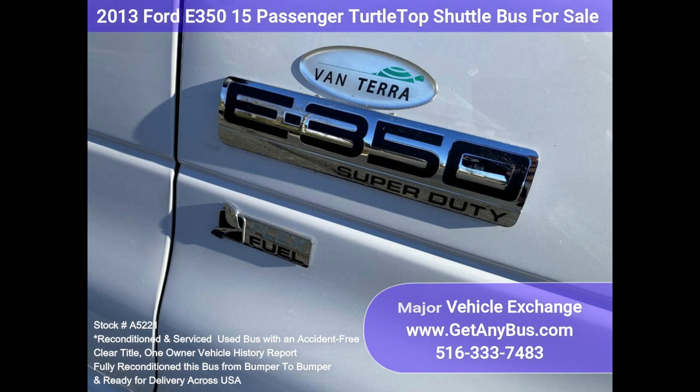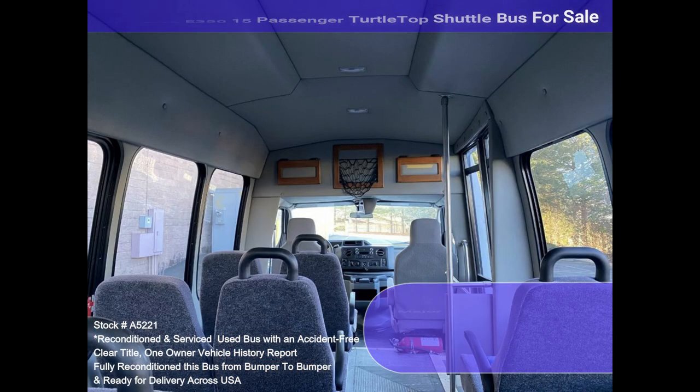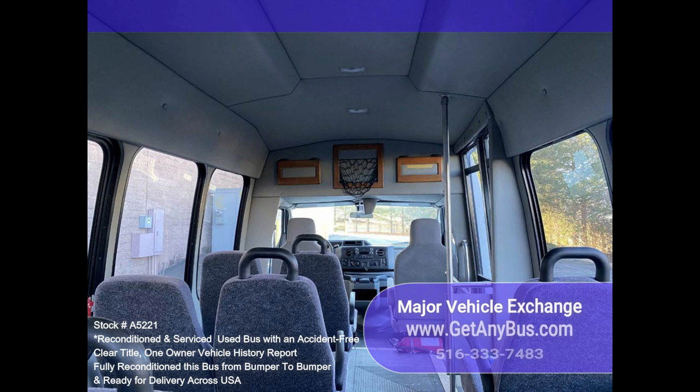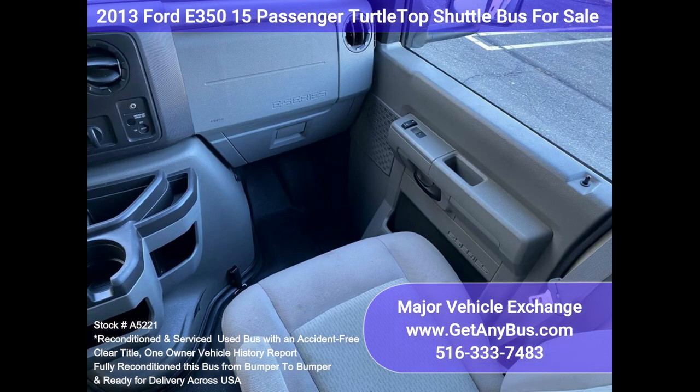We have reconditioned this bus as needed, and it's ready for your church, company, or organization. This bus was well cared for, on a maintenance schedule, and serviced regularly. As part of the reconditioning process, all fluids were checked and changed as needed, and a thorough inspection was performed to make this bus fit for any use.